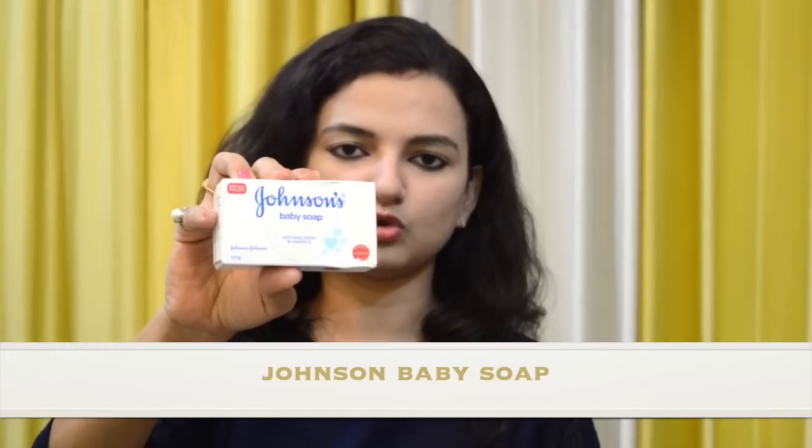If we talk about body wash, we used body wash for the body, but we always used soap on the face. This was Johnson's Baby Soap — you will get it in different varieties. So you can use them all. These are the cleansing products we used, and after cleaning with body wash, the baby needs a lot of moisturization.